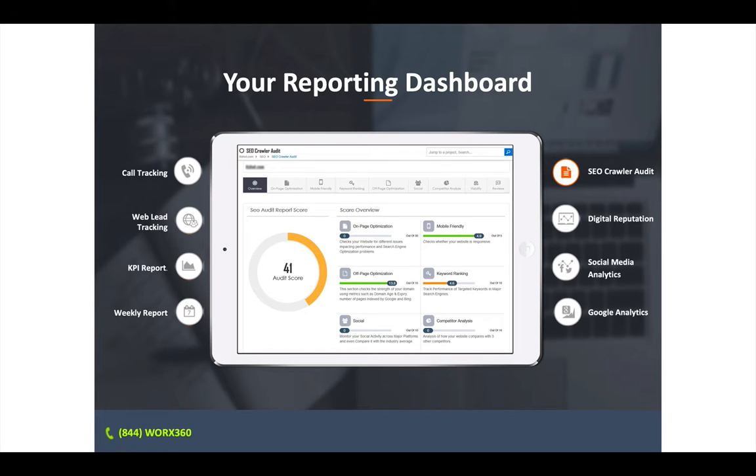The SEO crawler audit is a huge deal. It measures your on-page and off-page optimization — how mobile-friendly your website is, ranks keywords for you, does competitor analysis, and checks your social media. It gives you a score out of 100. Just like getting an A, B, C, or D in school — if you have a 41 out of 100, that's a D website. It's not doing very well. We want to get you to be an A student so people can find you online.